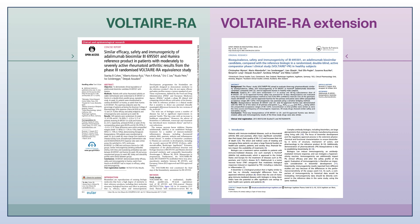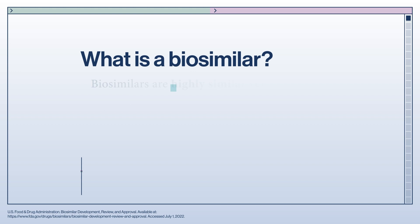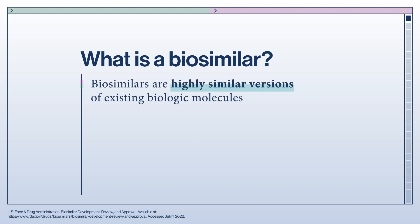These studies compared head-to-head the biosimilar adalimumab VI-695501 with the reference product in a clinical population with rheumatoid arthritis. Before discussing the two studies, we will briefly consider what a biosimilar is and the rigorous development process that led to these clinical trials.